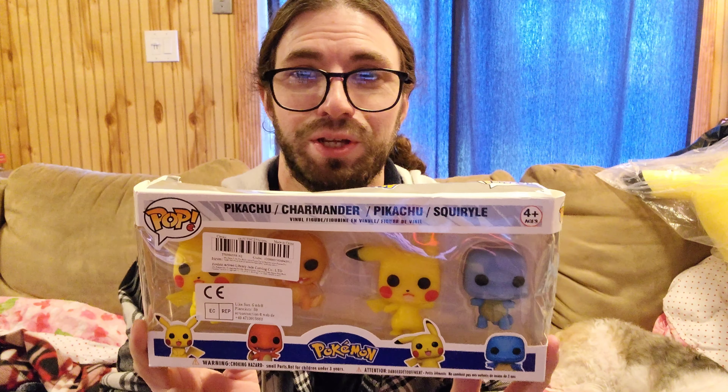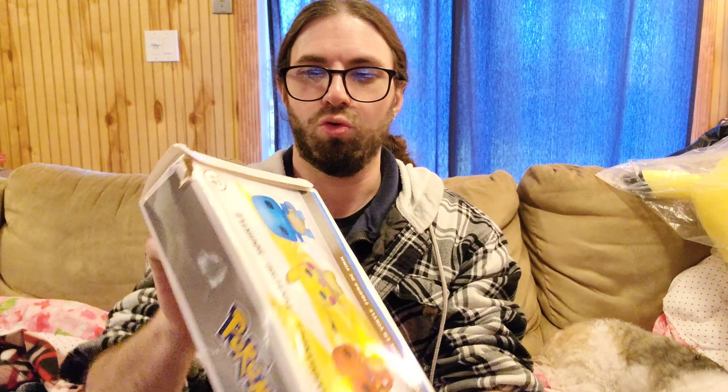I'm actually going to be putting gloves on before I open these, because I opened these beforehand. By the way, this is how the box came — in this crushed state — and we're also going to point out some very interesting things about the packaging.